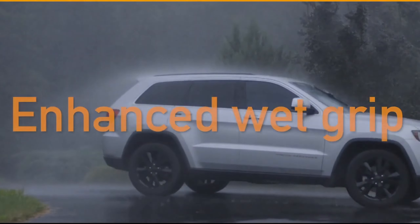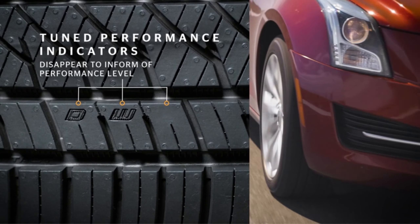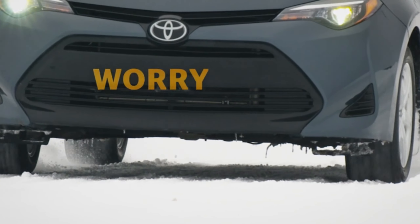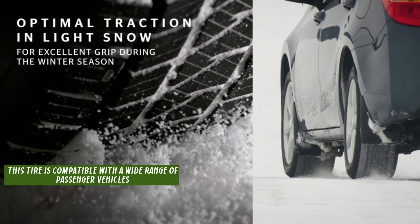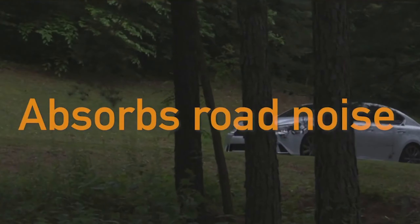The Pure Contact LS stands out for its EcoPlus technology, which not only extends tread life but also improves fuel efficiency, making it an environmentally friendly choice for the conscious driver. With a size of 205/55R17 and a load index of 95V, this tire is compatible with a wide range of passenger vehicles, offering a seamless fit for your car.